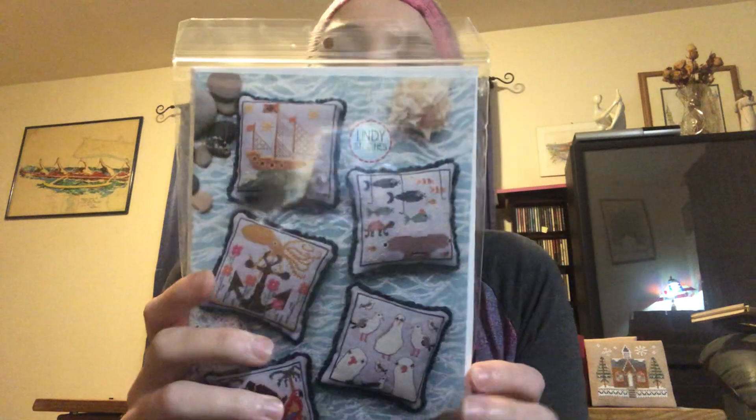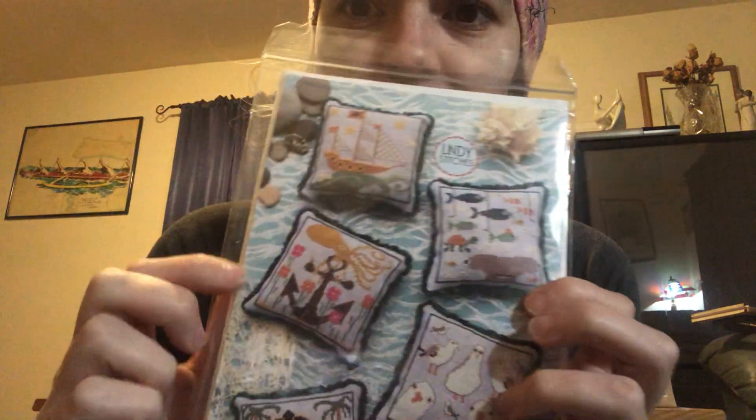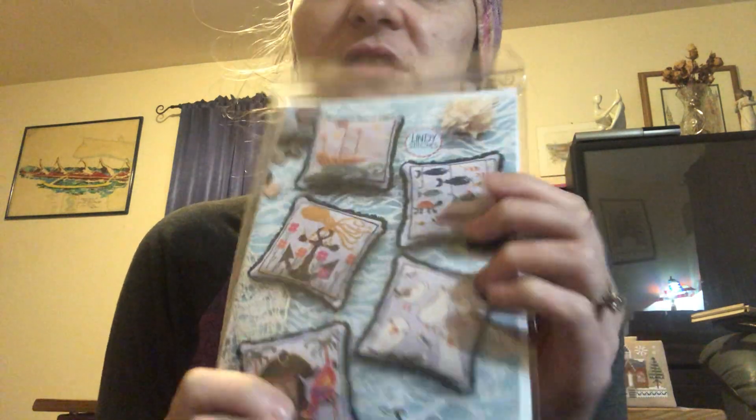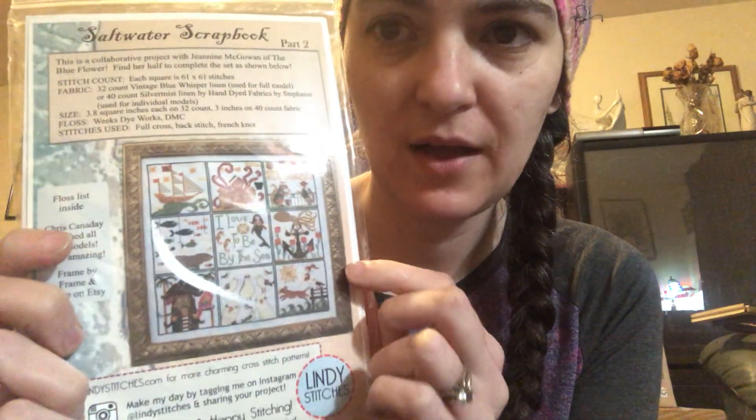I also ordered from Annabella's on Etsy and got Lindy Stitches' Saltwater Scrapbook Part 2 because I want to stitch the seagulls. I'll probably end up stitching a couple, and I also need to get the blue flower version because I have a feeling I'm going to stitch some of these for my nieces and nephews next year.